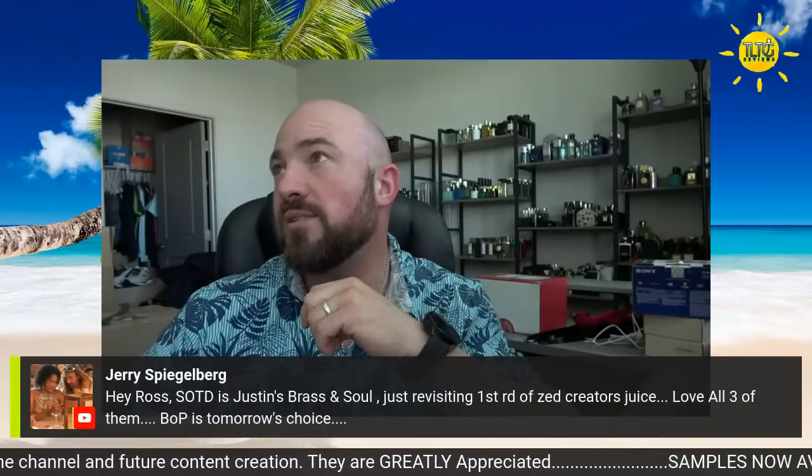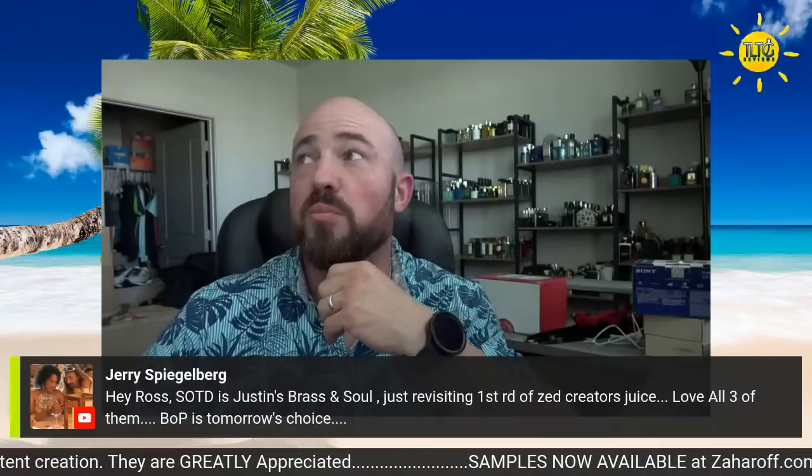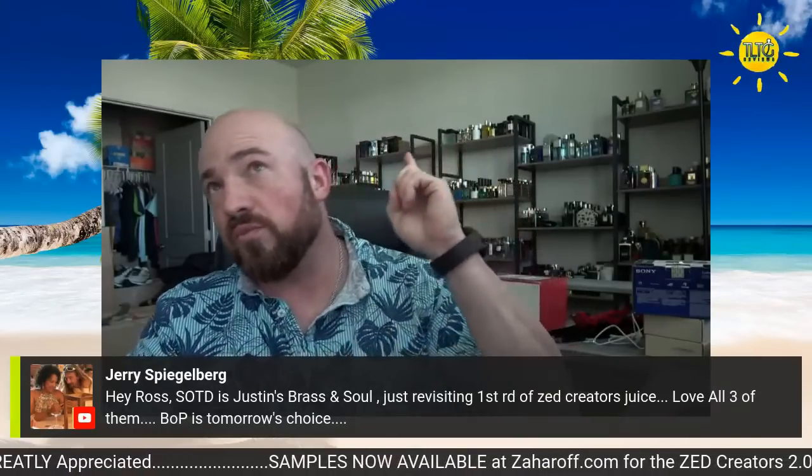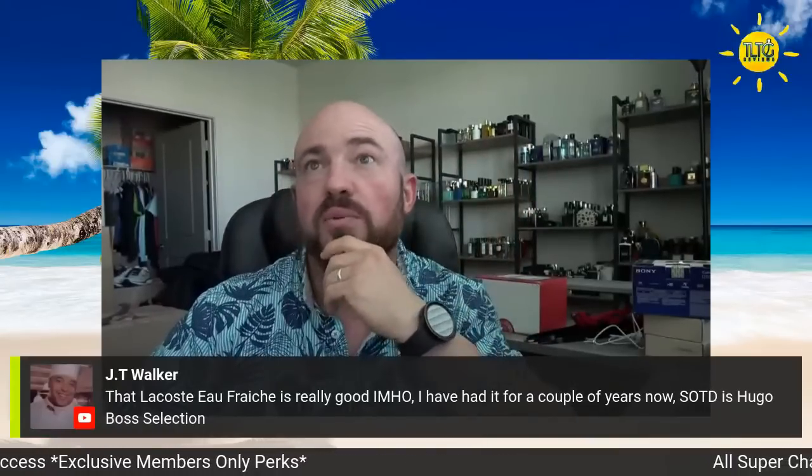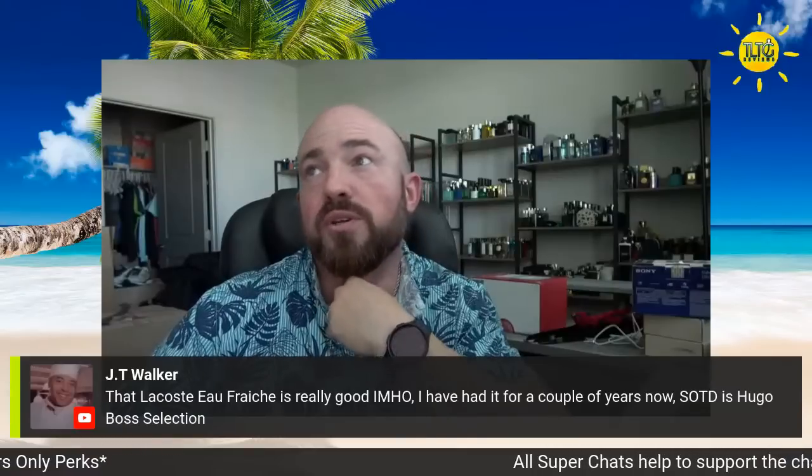Today is Brass and Soul, just revisiting first-round Zed Creators — love all three of them. BOP is tomorrow. The only boxes I kept were those Zaharoff boxes — Even Mystique and Business Over Pleasure. Threw all the other boxes away. Zaharoff boxes are works of art in themselves. Proud of Ambrex Pour Homme — it's really good, in my honest opinion. I've had it for a couple of years now. Center of the day: Hugo Boss Selection — I've never tried Selection.